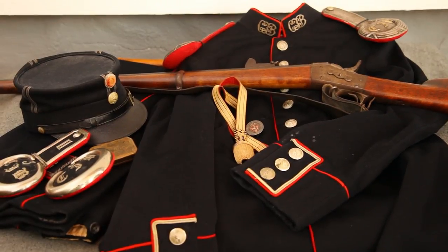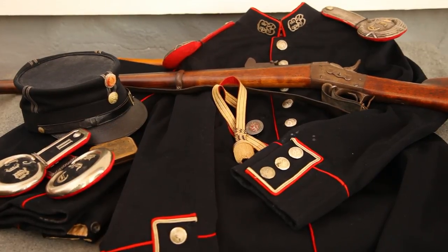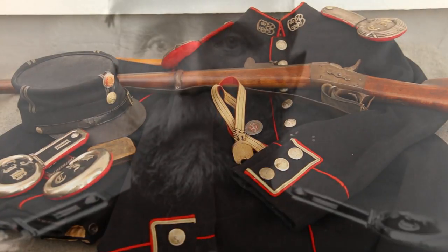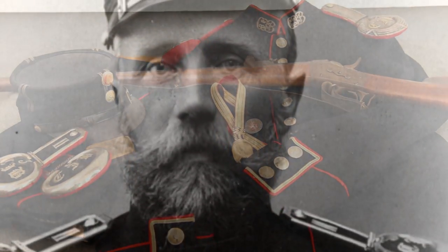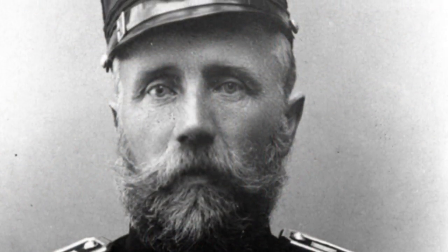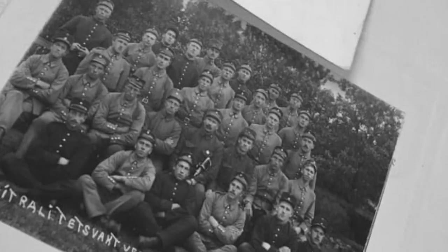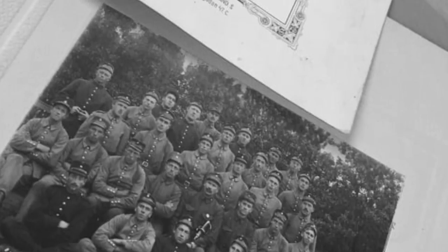I have a very special item to share with you. I recently acquired this rare and beautiful grouping of Norwegian military collectibles. These items once belonged to a man named Bente Torkelsen Lövdal. He was born in 1853 in the region of Vestagde in the south of Norway, and he served in the Norwegian army as a professional soldier for an unknown period of time.